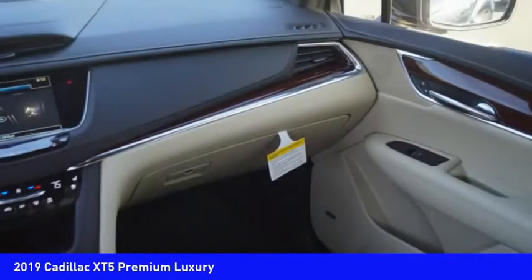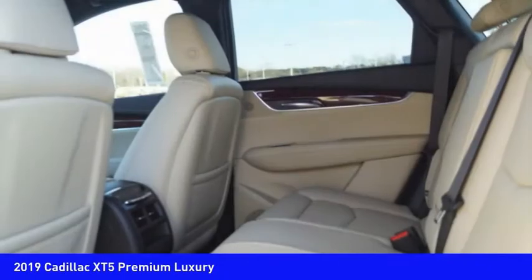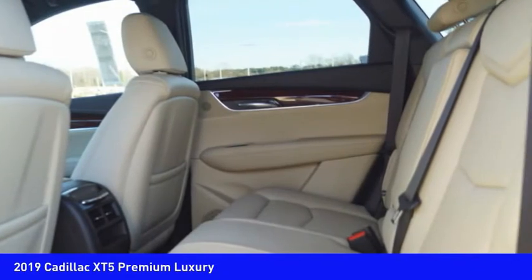Voice activated navigation system. Rear view camera. Leather trim seats. Your new ride is just a phone call away.